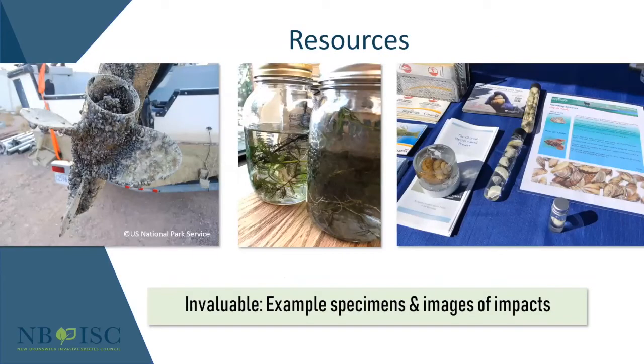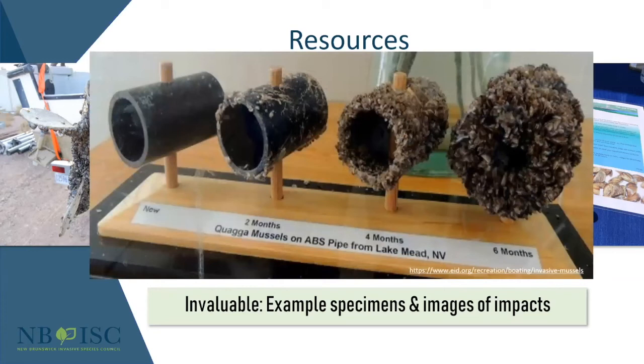I cannot understate the value of having example specimens and images of impacts. We were able to get our hands on Chinese mystery snail, quagga mussels — great for showing people their actual size — and Eurasian water milfoil courtesy of Dr. Megan Bruce. If you need to show somebody, you can print off a photo of zebra mussels clogging a motor or a pipe, stick it to card stock, and have it at your event. It's way easier to show people — a picture is worth a thousand words. One photo in particular of zebra mussel colonization will always elicit a response; people are amazed at the impact and how quickly they colonize, and that will get people caring.